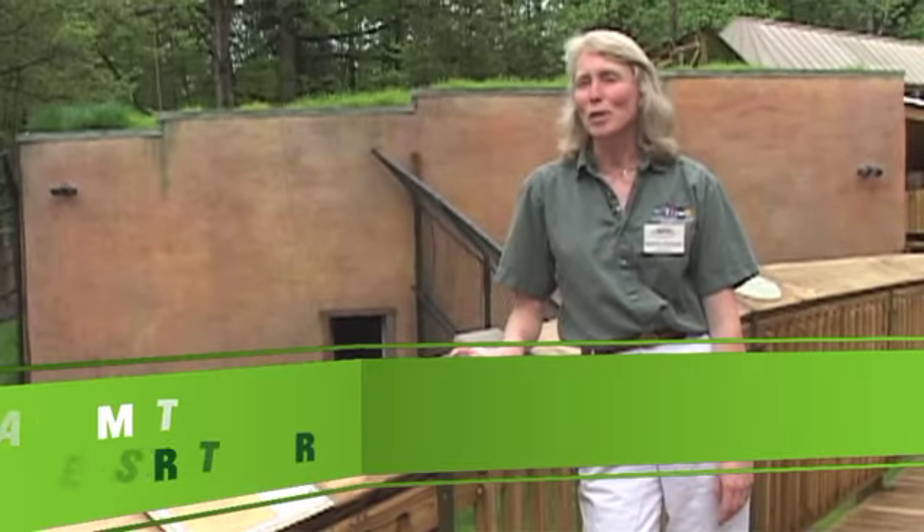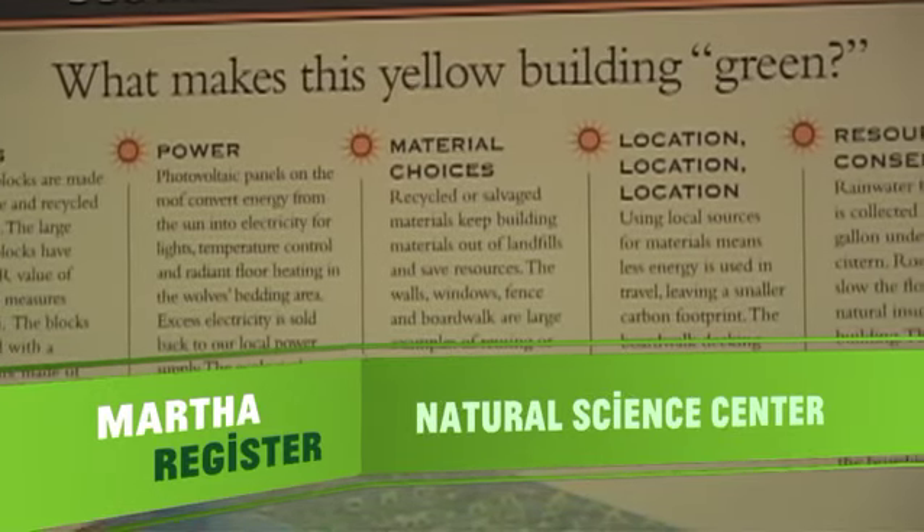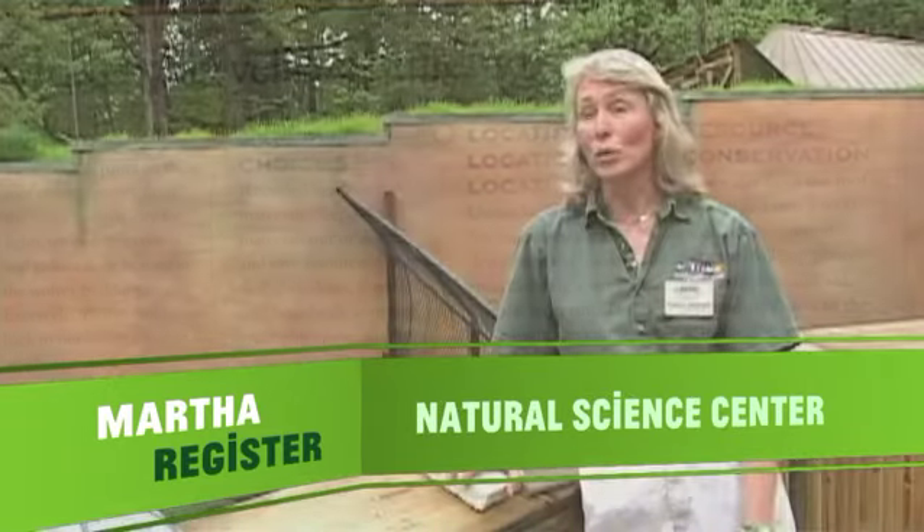I'm Martha Register, Curator of Community Programs here at the Natural Science Center. We wanted to host a green event here, and we thought the Maine Wolves was an excellent topic.